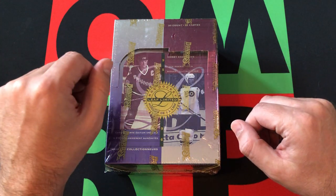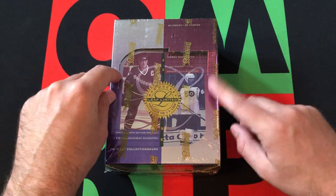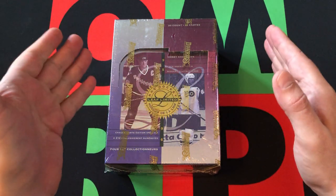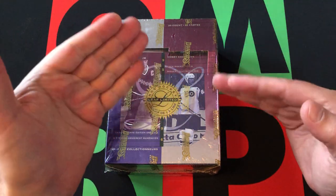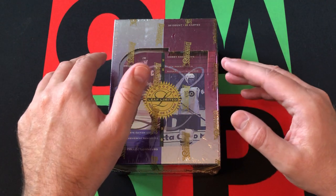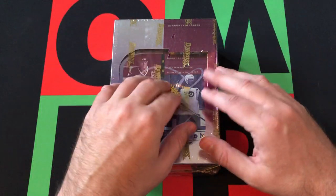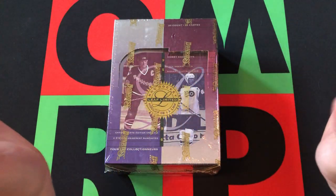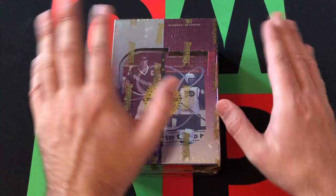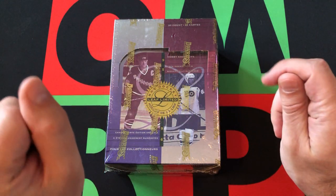We're in 1995. Yesterday we started off Topps Series 1 baseball for 95, but we're continuing on to hockey. Hockey, much like baseball in 95, was coming off a shortened season due to a lockout. But they did have a full season, unlike baseball. Lots of shenanigans went down in the 94-95 season — it was shortened — but everything was good and ready back up and going in 95-96.